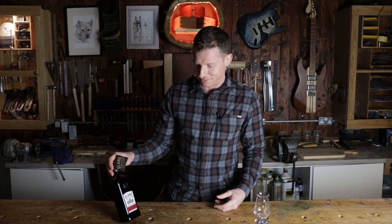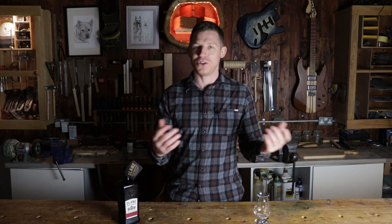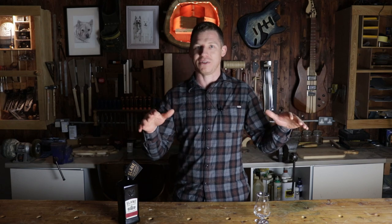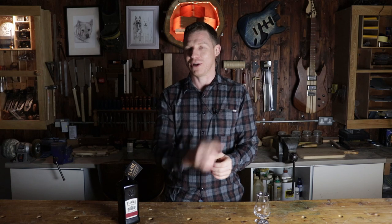Slane Castle — what can you say? It's the home of the concerts, one of the most famous concert sites in the world. All the biggest acts play there — Metallica were there last year, Guns N' Roses the year before, U2, Bowie, Queen. It's a natural amphitheatre with the stage set up right beside the river between the river and the castle, and you get 80,000 people into the grounds. The whole village gets shut down for the weekend of the concert. If you ever get a chance to go see a concert at Slane Castle, I highly recommend it. And now you can check out the distillery when you're there too.